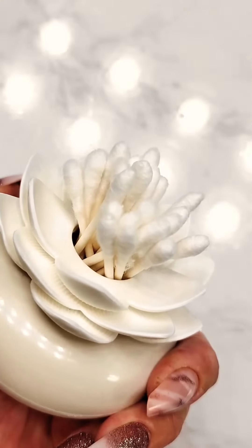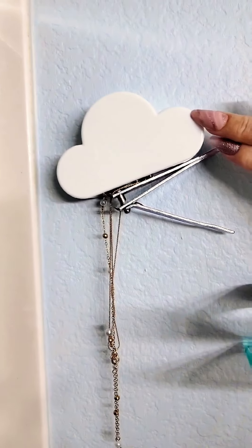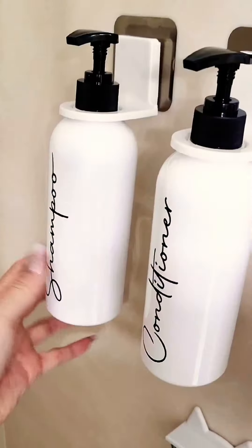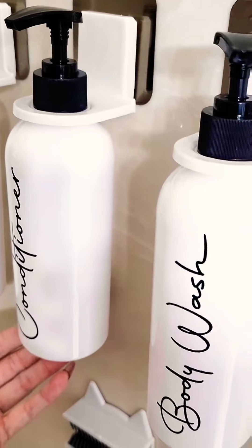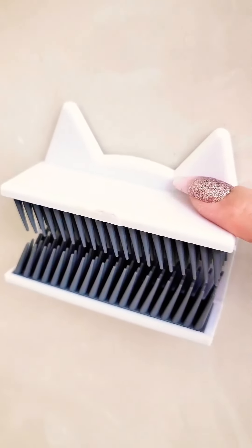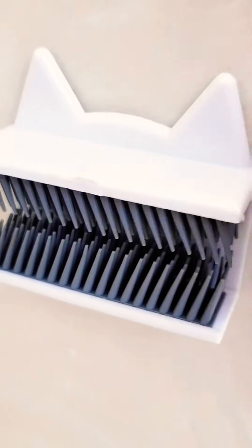This is a little q-tip holder shaped like a lotus flower with a cover — super adorable. This cloud goes next to the shower so if they forget to take off metal jewelry they can put it there when they get in. For shampoo, conditioner, and body wash, these clips hang it up and make it way more organized. This is for hair — if they've got hair on their hands they don't want it going down the drain, they put it here instead of on the shower wall.